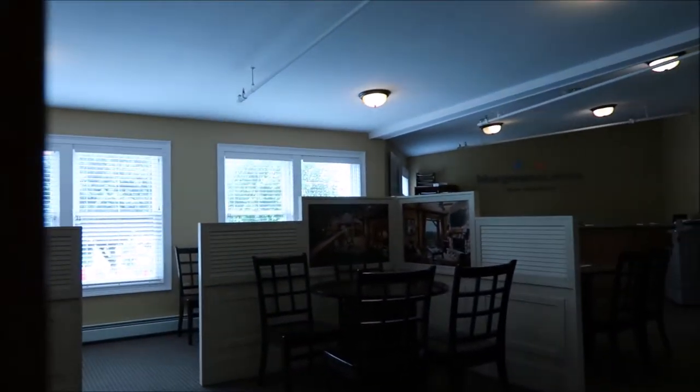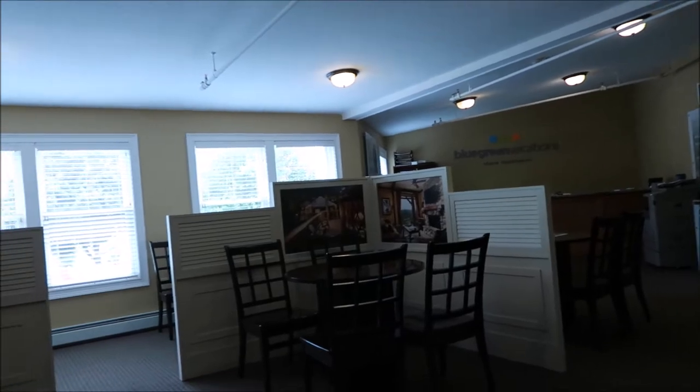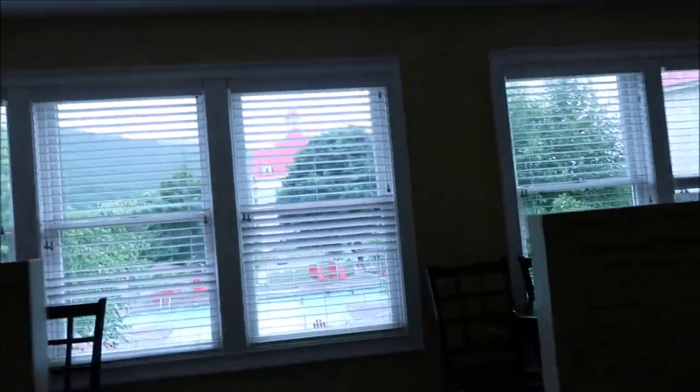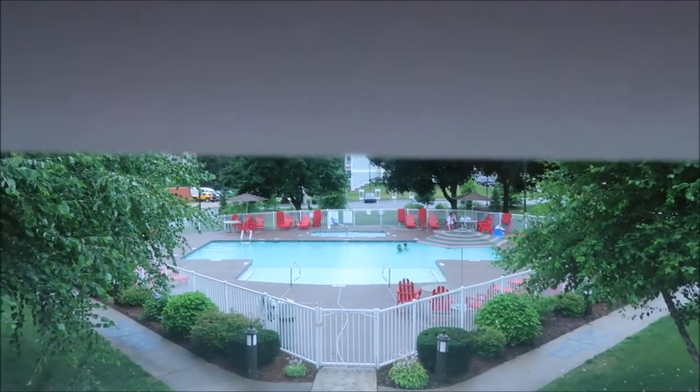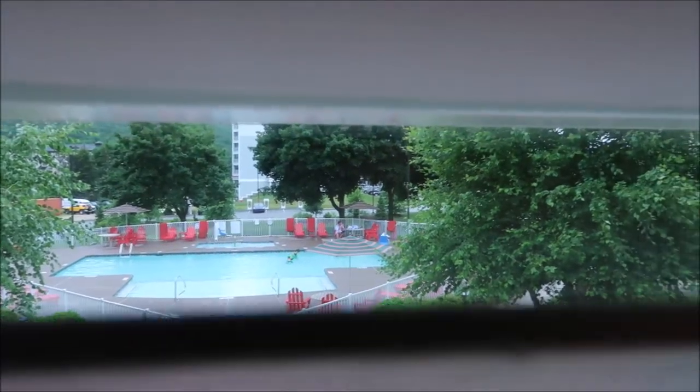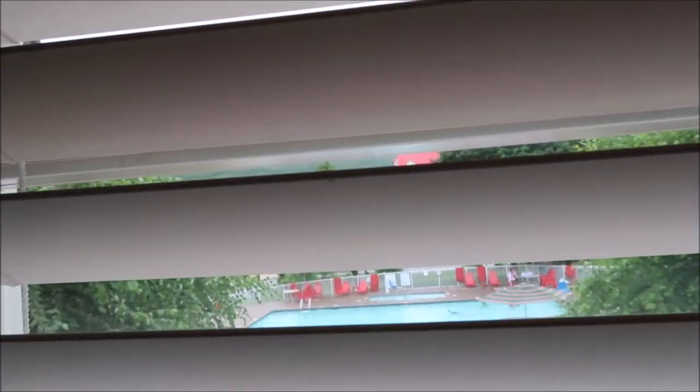I can see the swimming pool from there, in the window. I guess you can see the swimming pool. Some people are swimming. I guess it's still raining — yeah, it is still raining — right next to the swimming pool.